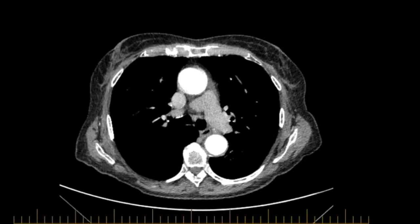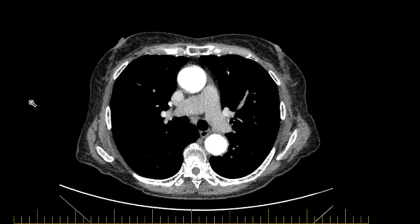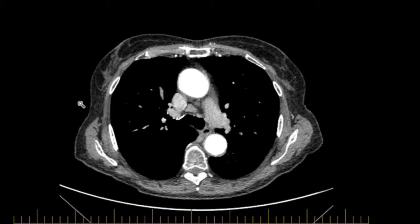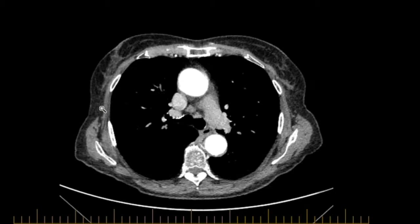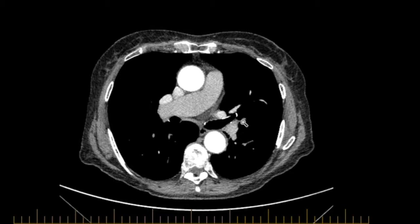If we look at the mediastinal windows, there's a small subcarinal lymph node in here. There's a triangular lymph node in the right peritracheal space. There's a slightly prominent right hilar lymph node. I can't see any lymph nodes in the left hilar.